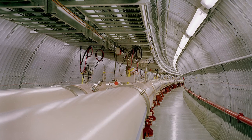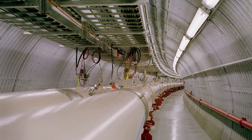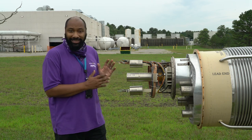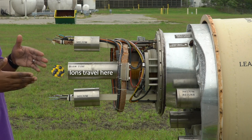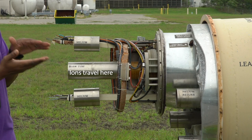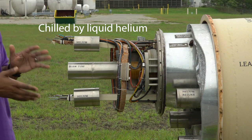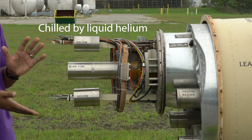Special magnets called superconducting magnets steer the ions traveling around the ring. Here we have one of the RHIC magnets — there are 1,740 of these throughout RHIC. Ions travel through the beam pipe at the center of these superconducting magnets, which have to be kept very, very cold. These are chilled by 25 tons of helium to reach negative 452 degrees Fahrenheit — that's almost as cold as anything can get, around 4.5 Kelvin.